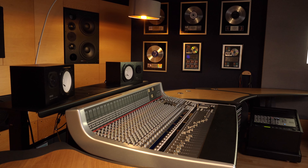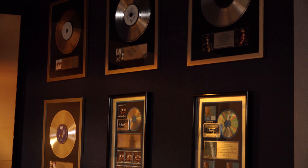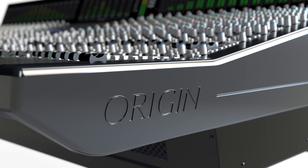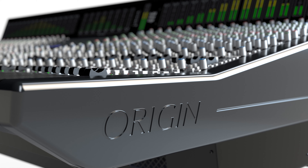Today we're talking to you from SSL's product demonstration area, which is a suite of studios that we use for product evaluation. The product we're talking about is called Origin, and one of the reasons it's called Origin is that it takes us right back to the early days of Solid State Logic.